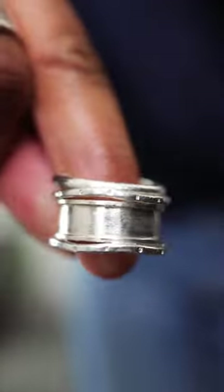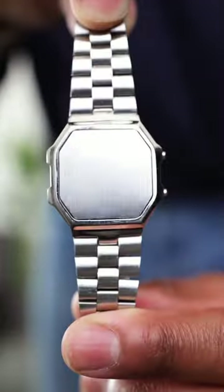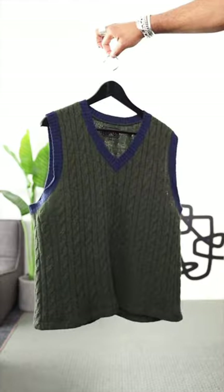Three rings: this one my wife designed, and these two I got from Japan. And instead of a watch, this bracelet. Cable knit sweater vest by Beams Japan.